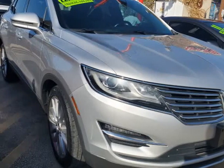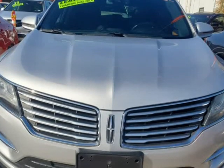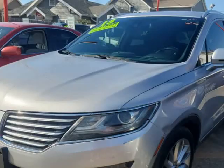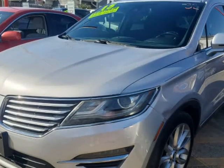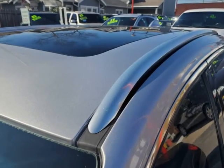This 2015 Lincoln MKC is brought to you by USA Auto Brokers. Blending the characteristics of a sporty crossover with the refinement of a luxury sedan, our 2015 Lincoln MKC Premiere is stunning in Inga Silver.